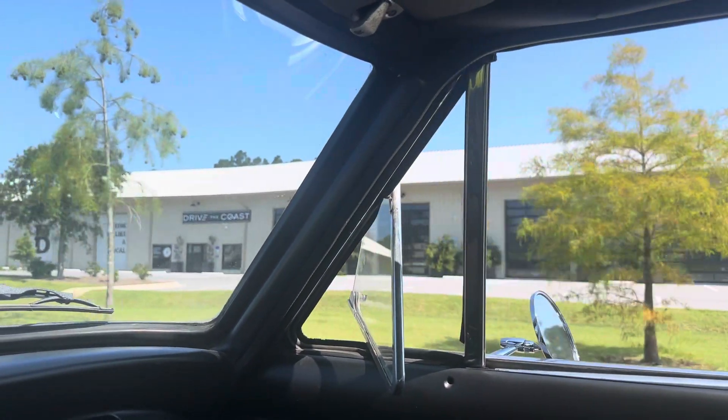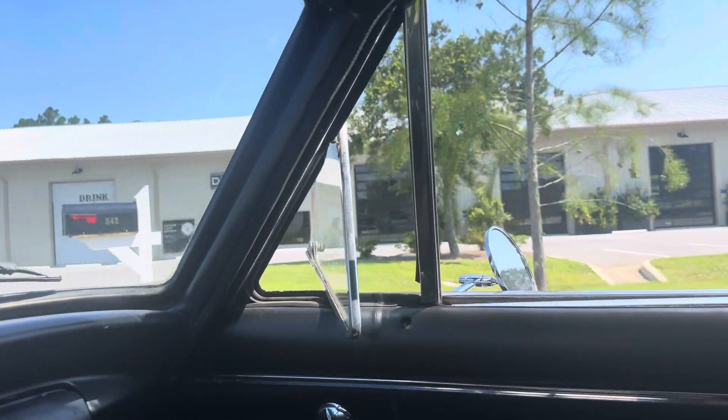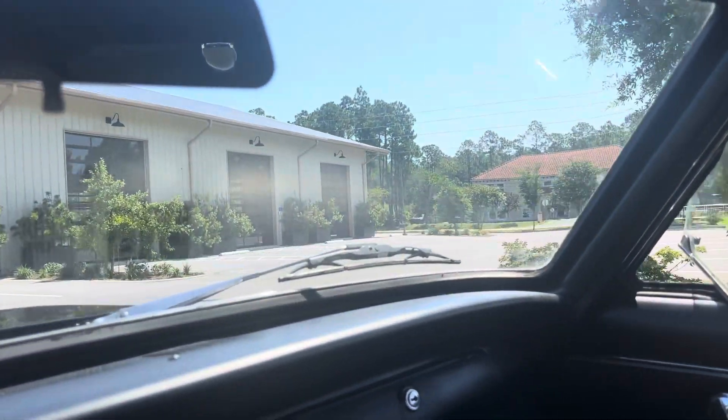This is our facility here. We've got 10,000 square feet of cars. Thanks so much for watching.